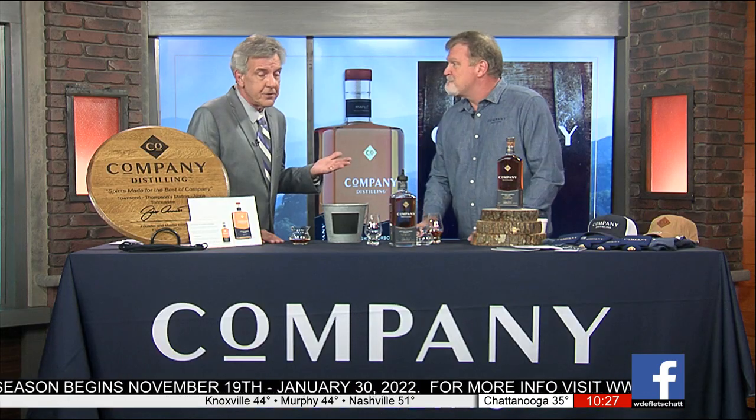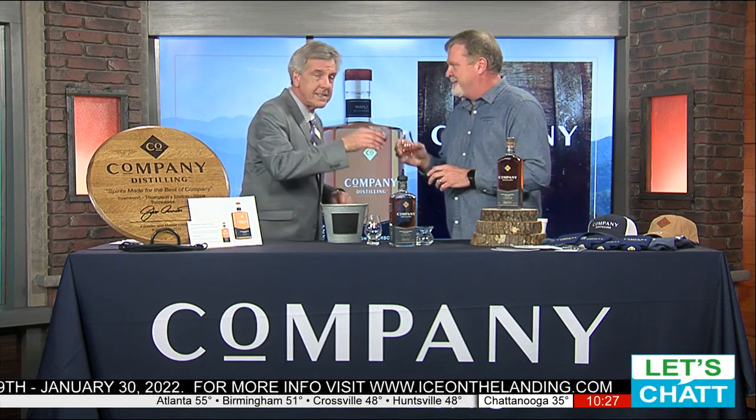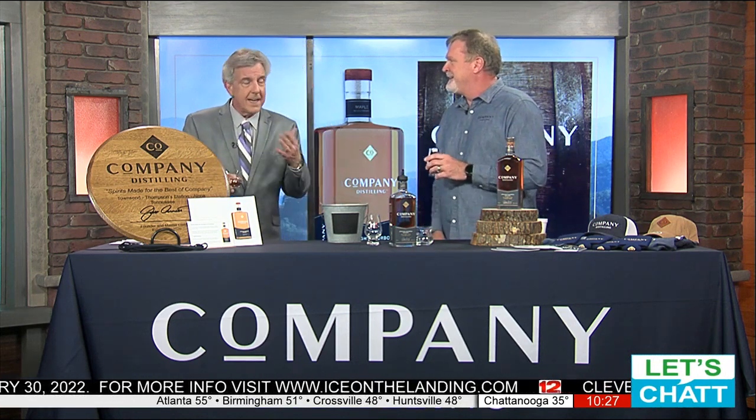Best of luck in the future. Cheers. If you want to find out more about Jeff and about Company Distilling, the website's easy to find — CompanyDistilling.com.